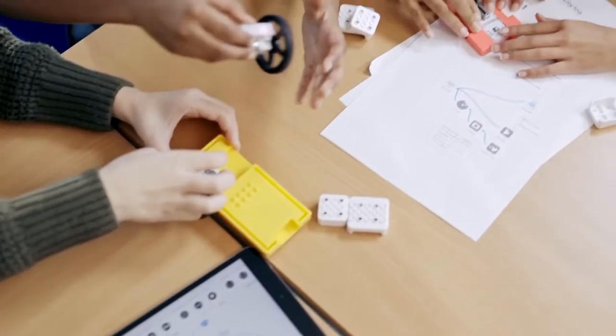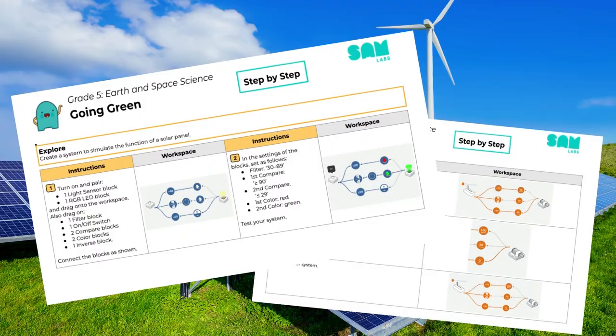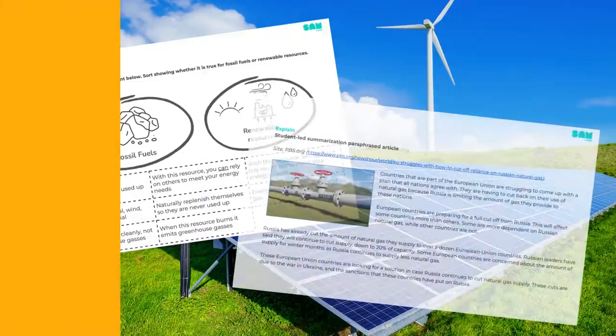Everything you need to teach is ready for you, including lesson slides, step-by-step code instructions, complete lesson plans, an interactive notebook entry, videos, and more.